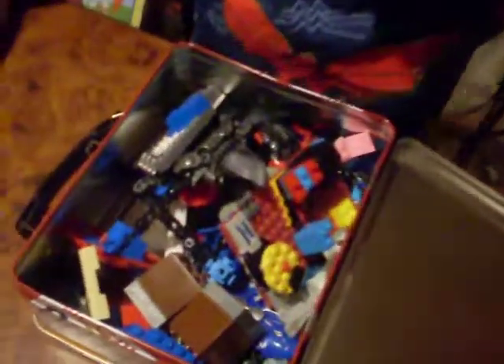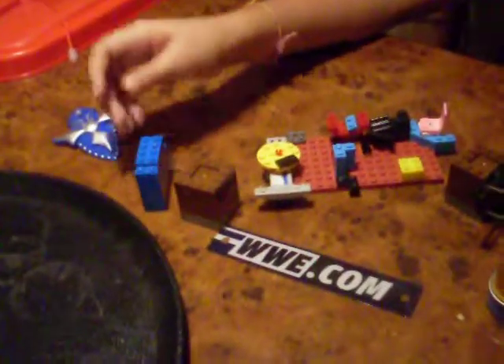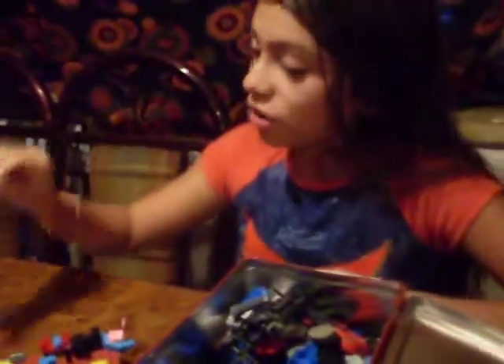Oh, this is full of Legos. Okay, this is cool. So I know that these all came with a wrestling set. We got it at Dee Dee's Discounts, I'm pretty sure. Me and my dad spent hours and hours building it, and then like two seconds after, it was destroyed.